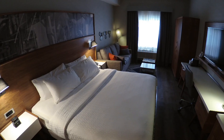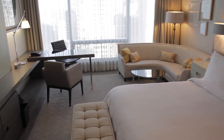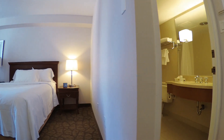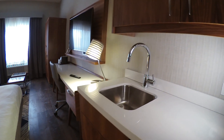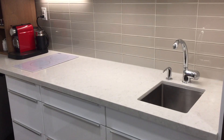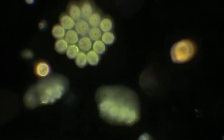Hotels come in a variety of choices based on star ratings. This is supposed to give you an idea of the types of services and amenities offered. But what about cleanliness? Even if a surface looks clean, it may not be. We cannot see the invisible world of germs.